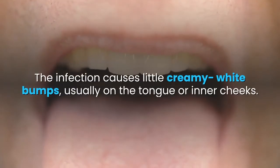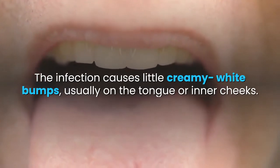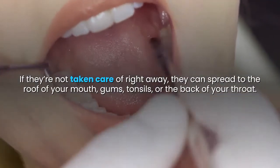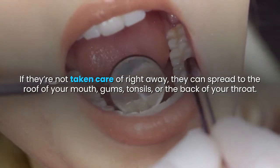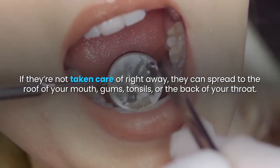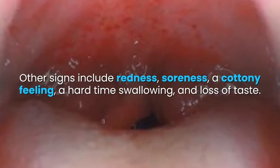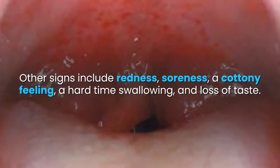The infection causes little creamy white bumps, usually on the tongue or inner cheeks. If they're not taken care of right away, they can spread to the roof of your mouth, gums, tonsils, or the back of your throat. Other signs include redness, soreness, a cottony feeling, a hard time swallowing, and loss of taste.